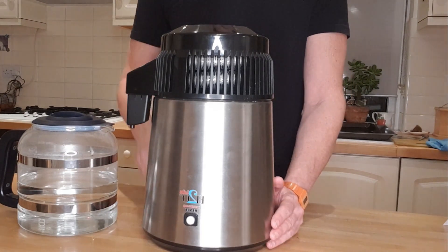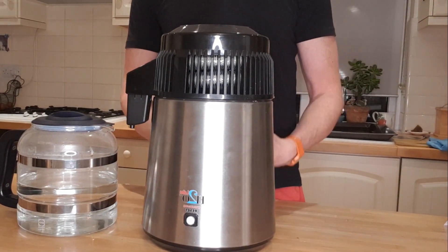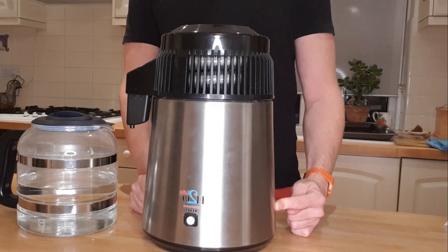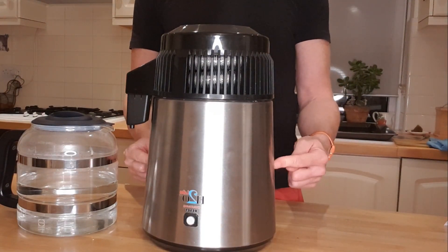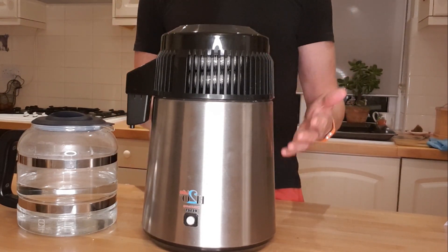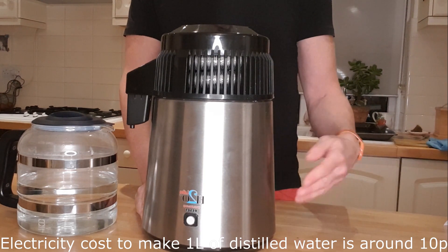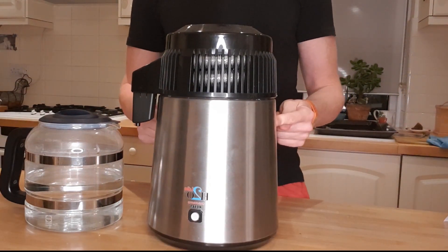The downside of this distiller is that it takes five hours to produce four liters of water — it's really slow. If you have a large family, it will need to be running constantly. This is the biggest model I found, so you can't really get more than four liters at a time. It may also push up your electricity bill slightly, although it's roughly equivalent to running a kettle.